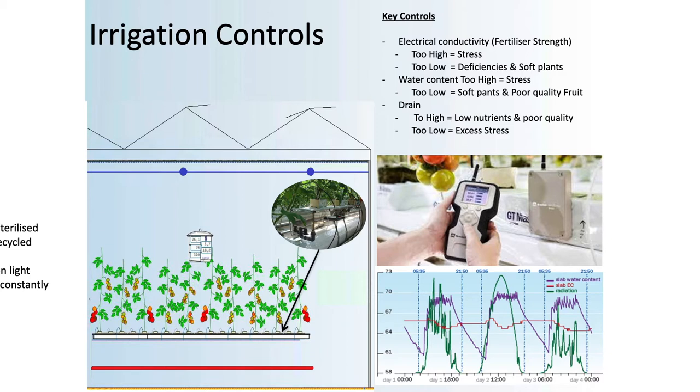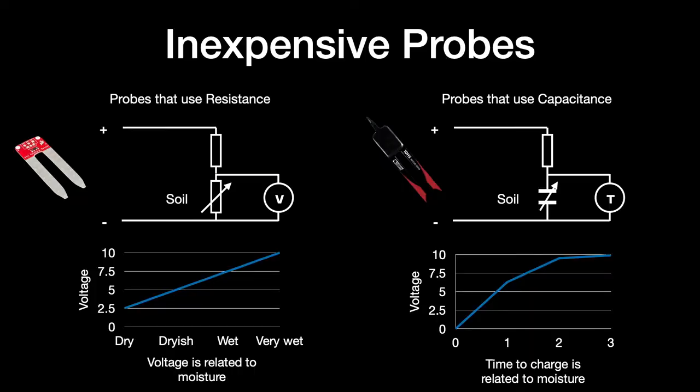Commercial growers use sensors very similar to those that we might use in a school. In a resistive soil moisture sensor, used in a lot of schools and in this example, the conductivity between the probes is measured. The more water, the less resistance. But this is not as accurate as a commercial enterprise requires.